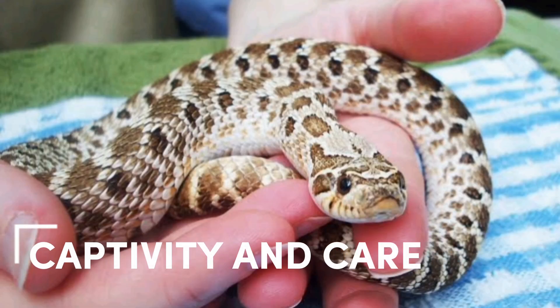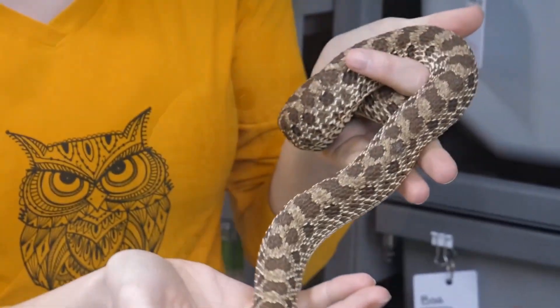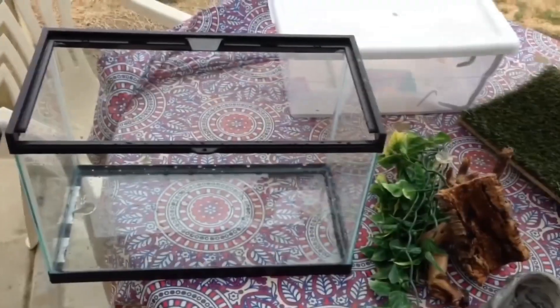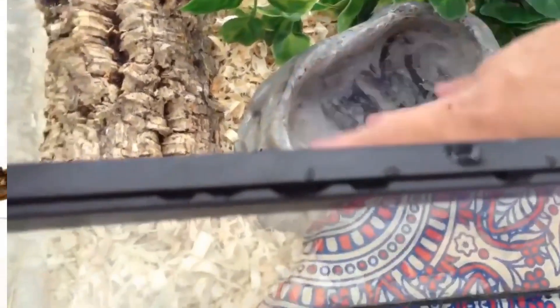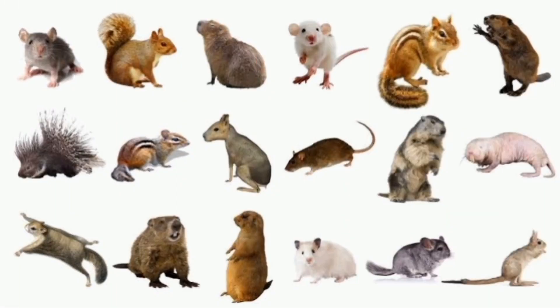Hognose snakes are popular pets due to their unique appearance and docile nature. They are relatively easy to care for, but do require specific conditions to remain healthy in captivity. They should be housed in a secure enclosure with a substrate that allows for burrowing, a heat source, and a shallow water dish for soaking. They require a varied diet that includes rodents, amphibians, and other small prey.